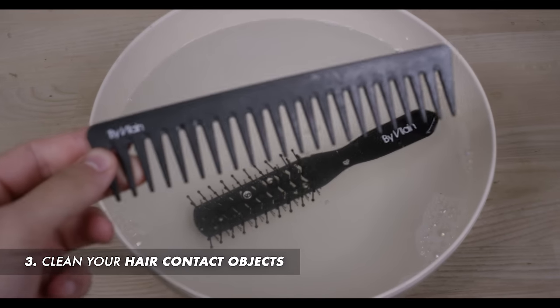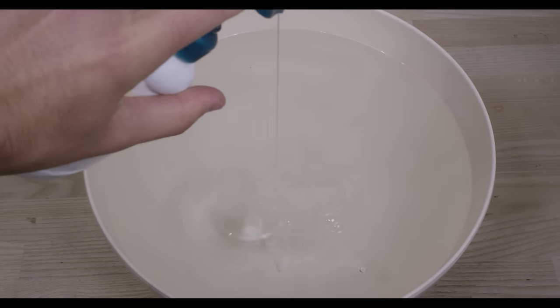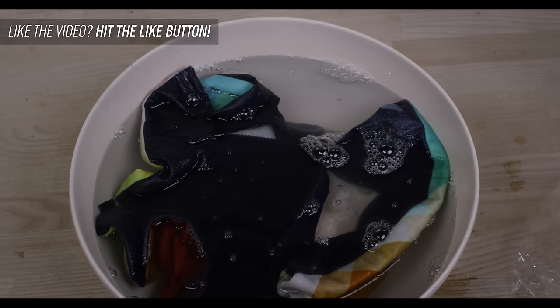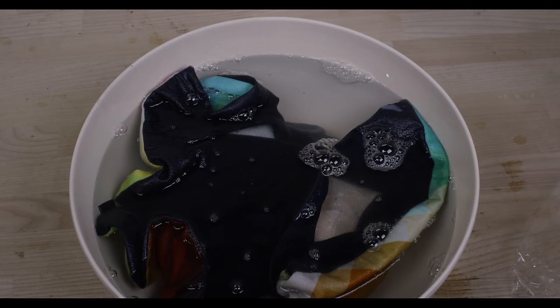Number three: clean your hair contact objects like comb, hairbrush, cap, and pillowcase with an antiseptic soap. We recommend that you put them in a basin for about 12 hours minimum. It's very important — all your hair contact objects should always be clean, as that will help your scalp eliminate dandruff.